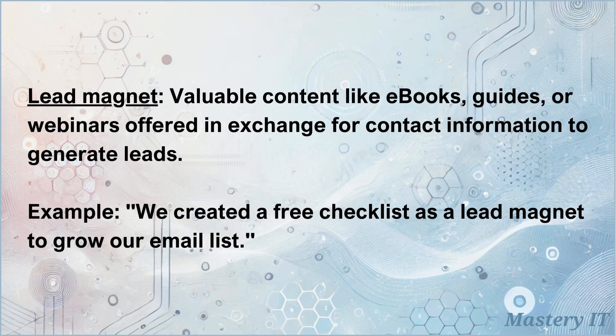Lead magnet: valuable content like ebooks, guides, or webinars offered in exchange for contact information to generate leads. We created a free checklist as a lead magnet to grow our email list.